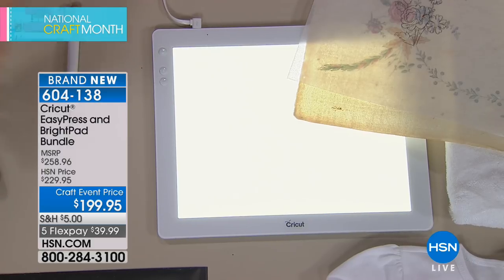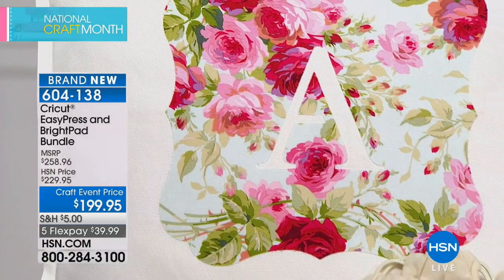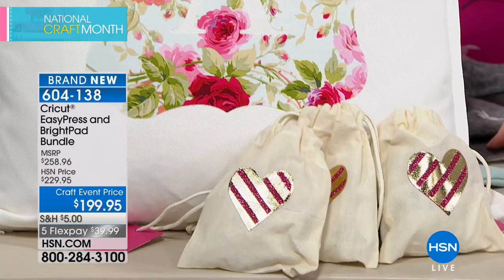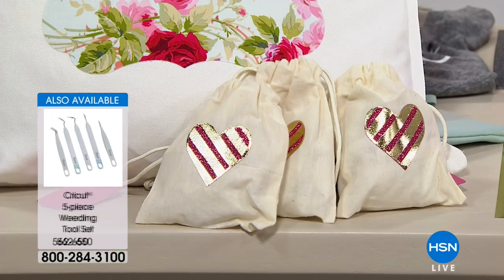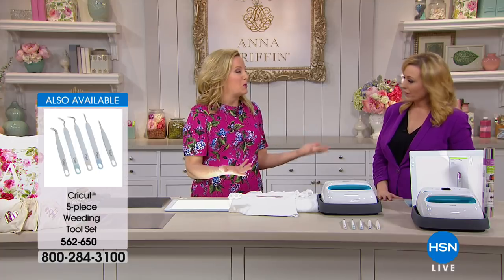The Bright Pad is also essential for intricate Cricut work where you need to pop out tiny cuts that are hard to see. A full weeding set is also available, including specialty tweezers and weeding tools similar to dental tools — great for getting into really intricate cuts like those made on the Cricut Maker. Everything is designed to help you produce a perfectly made craft project.